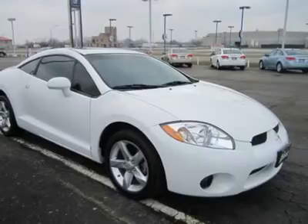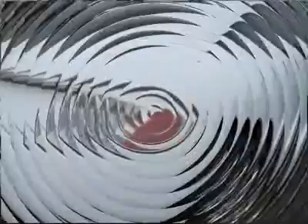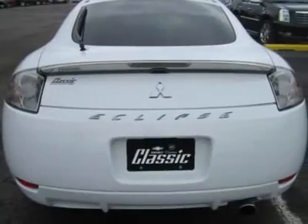The GS trim adds all kinds of goodness via the standard equipment and cosmetic upgrades inside and out. The interior rates about average in materials but above average for style.